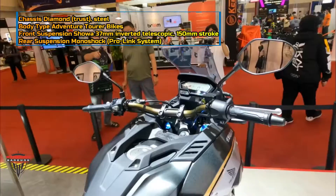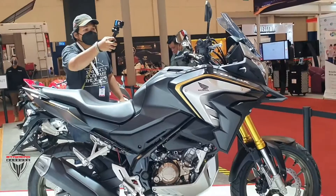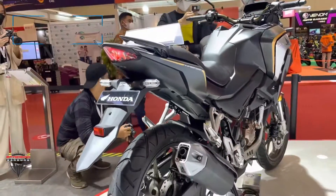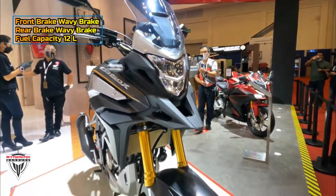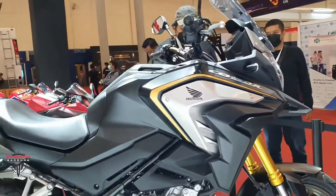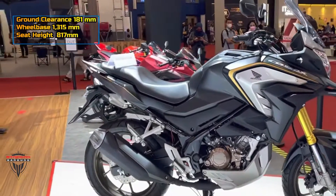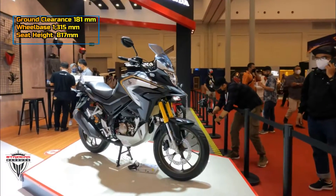Honda hasn't yet revealed the exact specs of the CB150X, but it is expected to borrow the 149cc liquid-cooled single-cylinder engine from the CB150R. This motor is capable of delivering an output of 16.5 bhp at 9,000 rpm and 13.8 Nm of peak torque at 7,000 rpm. The engine paired with a six-speed gearbox should return identical engine output as the CBR150R, though tuning of this powerplant might be tweaked slightly to suit its touring abilities.